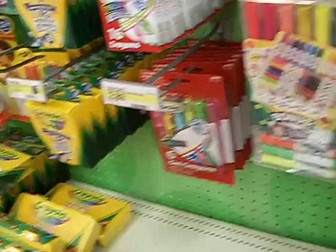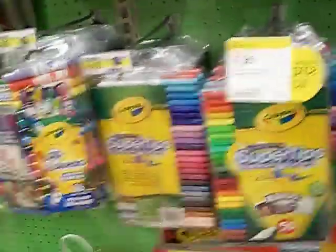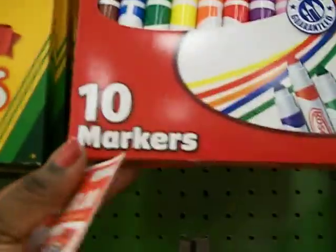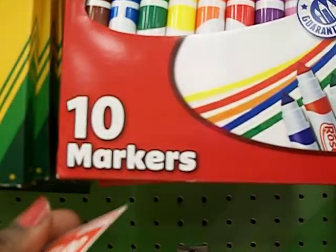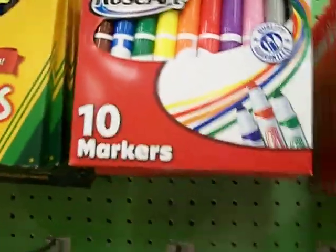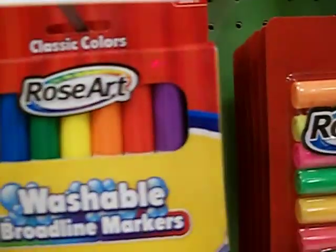They also have their markers and they are 52 cents, so with three you'd be at about a dollar 56 — that's not too bad. I'm still checking it out. Rosart also has these on sale for a dollar, but you still have to buy three of these.